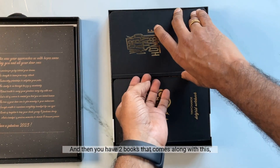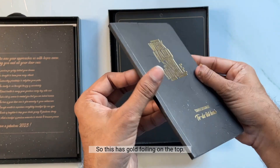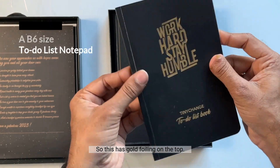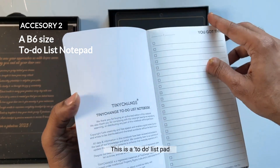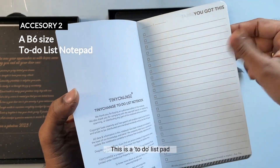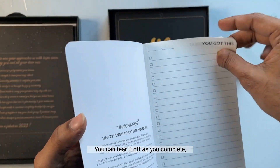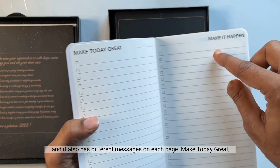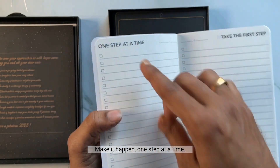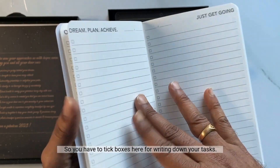Then you have two books that come along with this. This one has gold foiling on the top — it says 'Work Hard Stay Humble.' This is a to-do list pad with tearable pages you can tear off as you complete them. It has different motivational messages on each page like 'Make Today Great,' 'Make It Happen,' 'One Step at a Time,' and you have tick boxes for writing down your tasks.